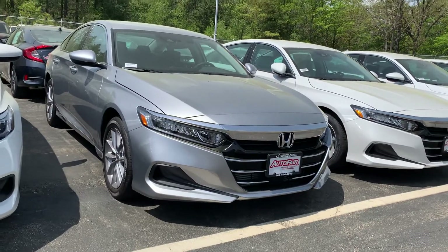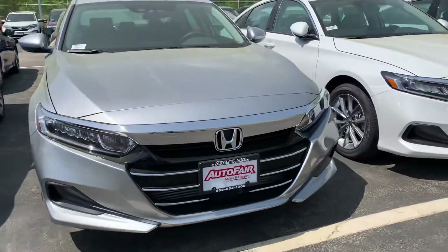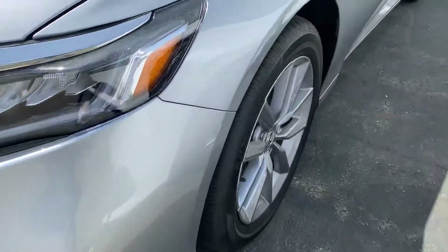From Auto Fair Honda in Manchester, New Hampshire, with a quick walk-around video on this 2021 Honda Accord LX. It's got the LED headlights and the nice alloy wheels.